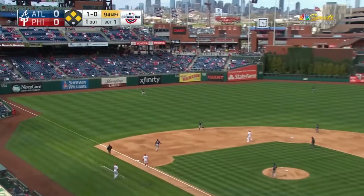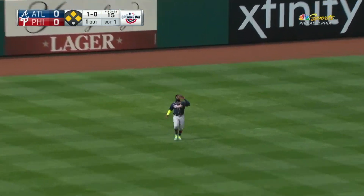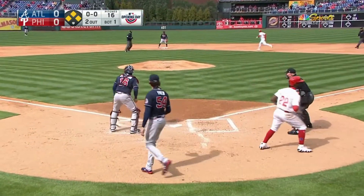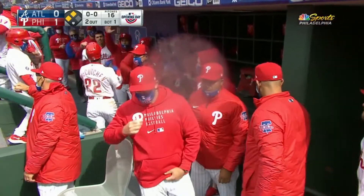A high fly ball to left field, not deep. Tagging from third — it's McCutcheon. Ozuna is under it, comes running in. The throw to the plate sails to the left and is not in time. A run scores, the other runners move up. A sacrifice fly — the Phillies are on top, one to nothing.